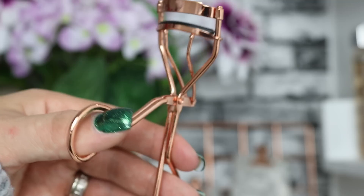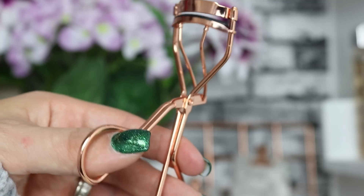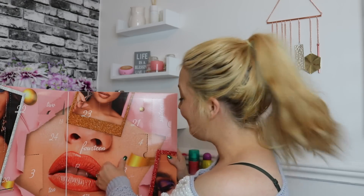On to day number seven — we've got some rose gold eyelash curlers. I use eyelash curlers every single day in my makeup routine as I've got very straight lashes. I really love that they include things like this — useful beauty tools that can be used daily. That's a really good product.